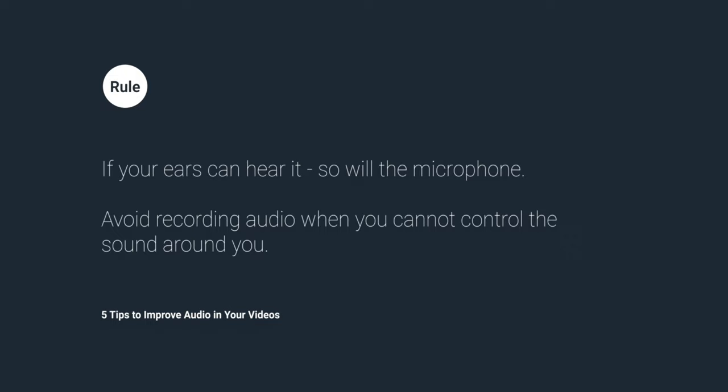Avoid recording audio when you cannot control the sound around you. Additionally, you can use sound-absorbing materials like curtains, carpets, or acoustic foam to reduce unwanted echo and background noise. Bookshelves, photo frames, and furniture can also help reduce unwanted echo.